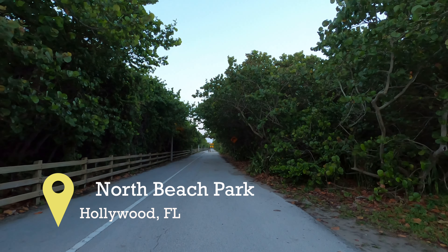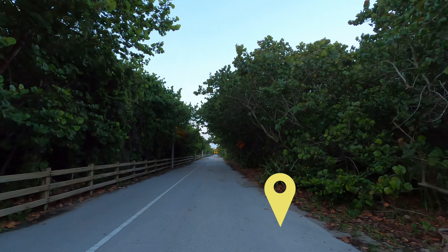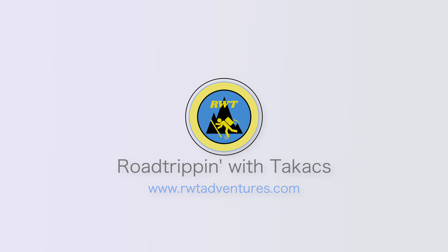Are you looking for one of the least crowded beaches in Broward but still close to the amenities? Hi, this is Jason with Road Trippin' with Takas, and we're here in my favorite place — a little more of an isolated area away from the big crowds, away from all the big buildings, a little wilder. Just want to show you around a little bit.